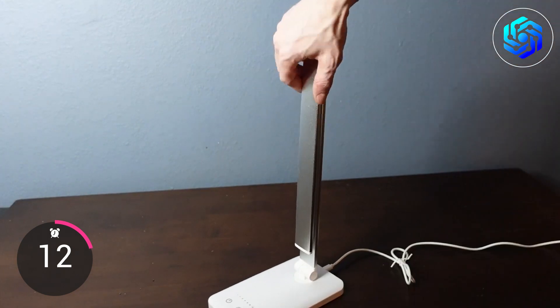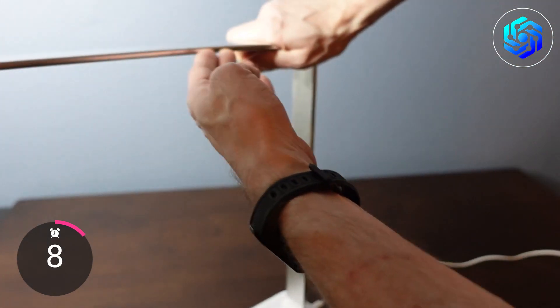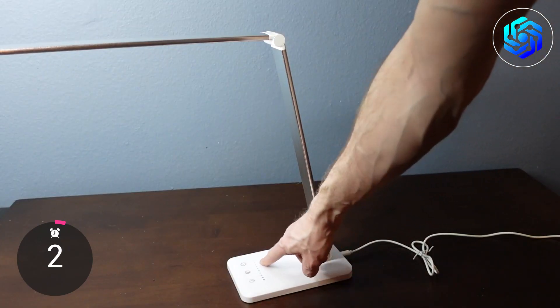If you want a useful and flexible LED lamp, it's the best choice for anyone who wants to study without straining their eyes and keep their devices charged. To buy it, you will need less than $15.